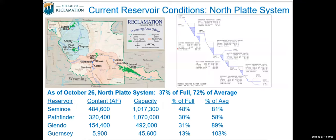I'm Liz Cresto with the Bureau of Reclamation out of the Wyoming area office. Our office covers the area shaded in blue and pink on the map. Starting with the North Platte system, we had another dry year on the North Platte and our reservoir system reflects that. As of the 26th, the system is 37 percent full, or 72 percent of average, as shown in the table below.